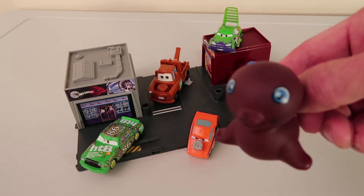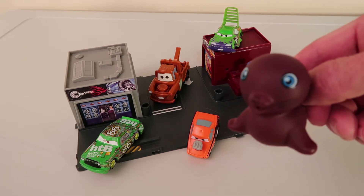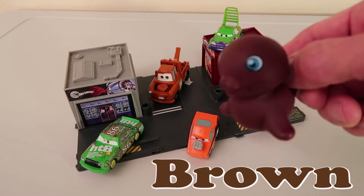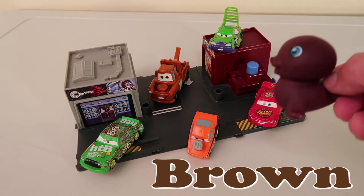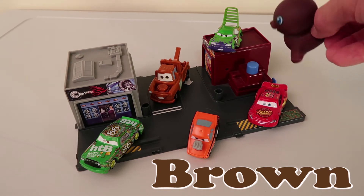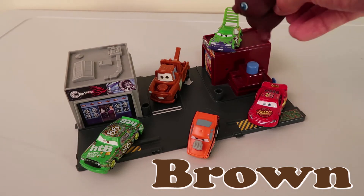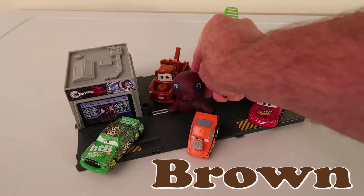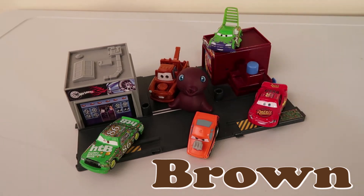First up, we have this brown seal! He says hello to you guys! Who do you think he matches up with for his color? Point to it on the screen if you think you know! He's drifting right towards Mater! We'll put him right there! Mater! Seal! They're both brown!